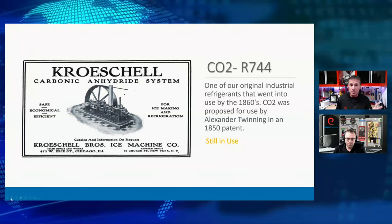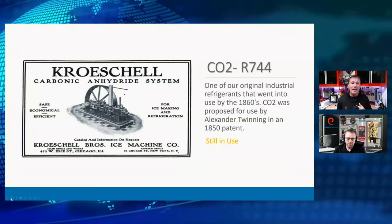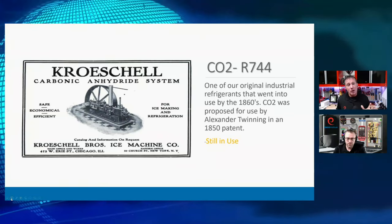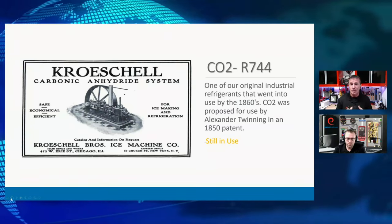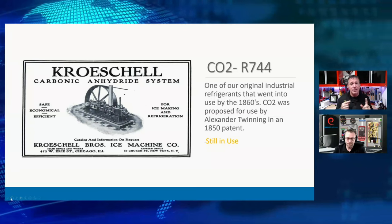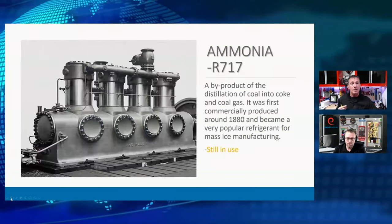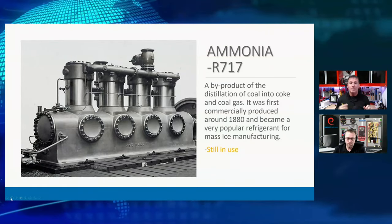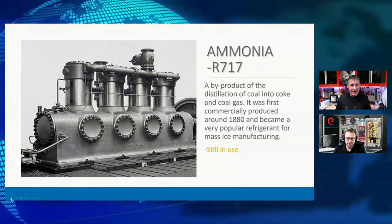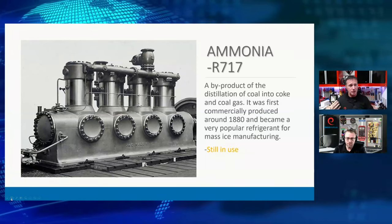R744, CO2, actually came around in the 1860s. It was patented in an 1850 patent by Alexander Twinning for industrial ice manufacturing. CO2 is being used in commercial/industrial refrigeration applications today — we're just coming back to it. It's never actually left. Some of these early refrigerants were never actually phased down; we just set them on the sidelines for a while. Even ammonia — R717 — came into play around 1880 and was a very efficient, effective refrigerant for manufacturing ice.